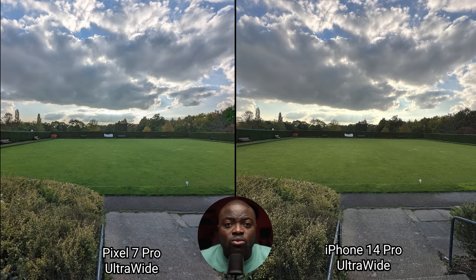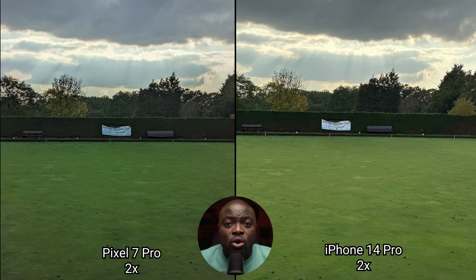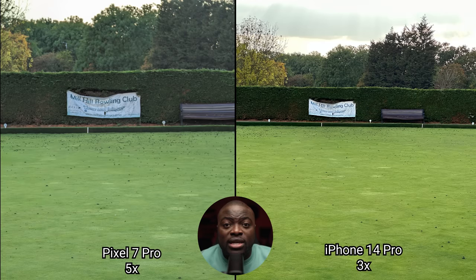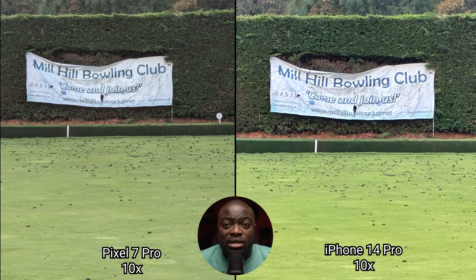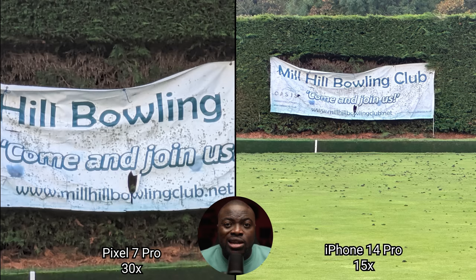These last landscape shots further showcase what we've seen: the Pixel 7 Pro pushes for better shadows while the iPhone has great detail from the ultrawide and main sensor with better processing in 2x. For extended zoom, the iPhone 14 Pro is limited to a maximum 15x digital zoom, while thanks to Google's pro-level zoom working alongside their Super Res Zoom tech, you get a cleaner image with further reach up to 30x.